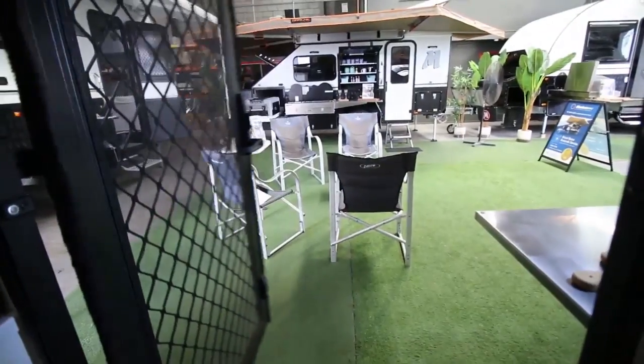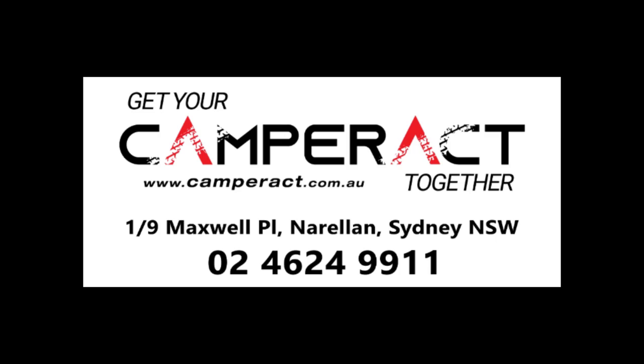For more information or pricing on the Modcom C3 hybrid camper, contact us at The Camper ACT or visit us at Fyshwick or Beresford.